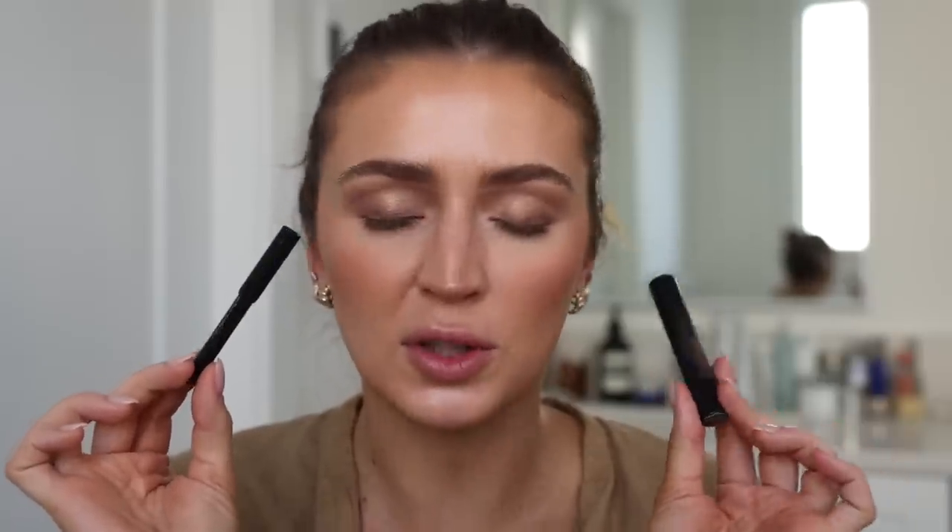For lips, I have been loving this combo so much: my Victoria Beckham O2 lip definer and then the Victoria Beckham Pout lipstick. I take the lip definer and blend it in with my finger onto the lip, then take a bit of Pout on the inside, all over the lips, blending the two together.